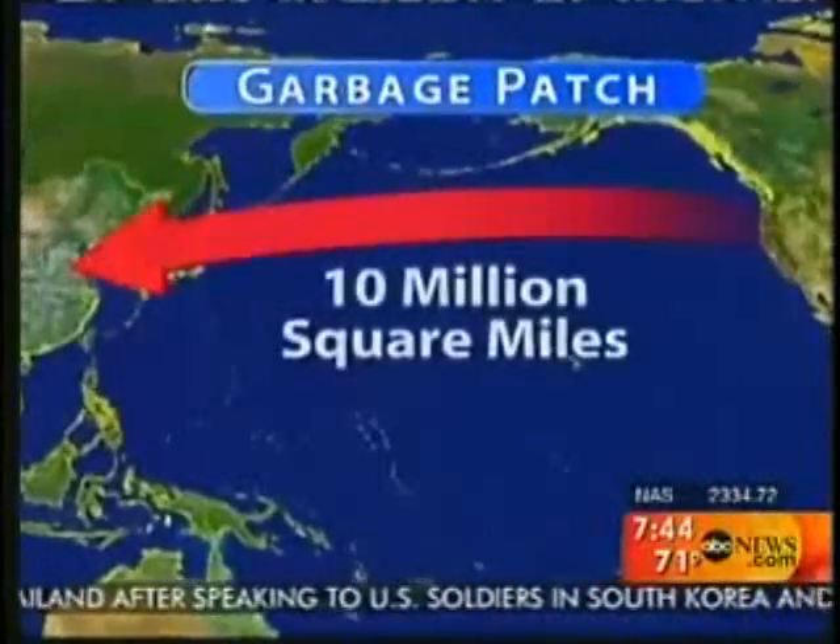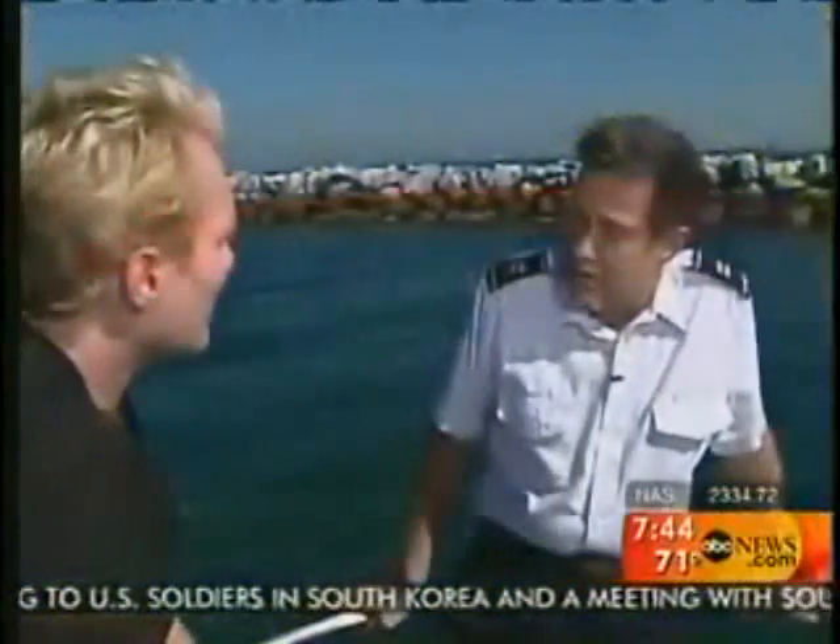How far does it extend? It extends from just off the coast of California all the way to China. It's bigger than the continental United States.